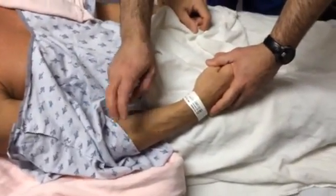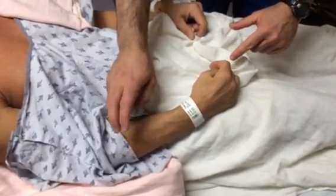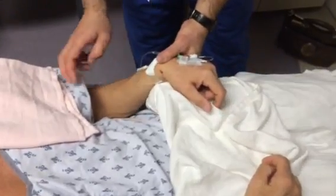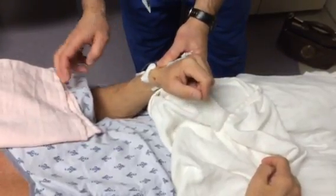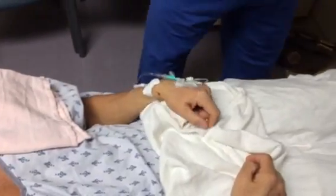The other finding is an inverted radial reflex — see how he flexes when I tap his radius. Actually, that one appears normal.